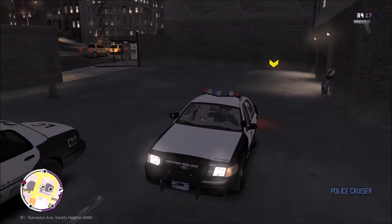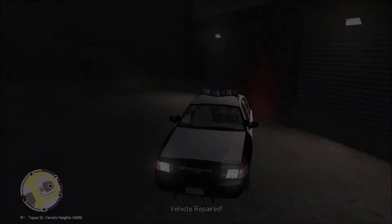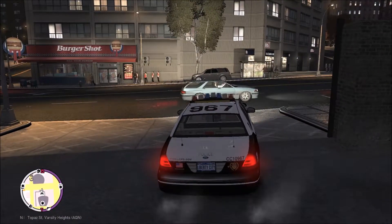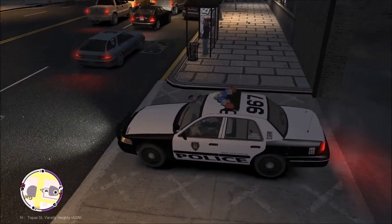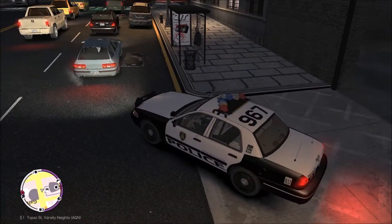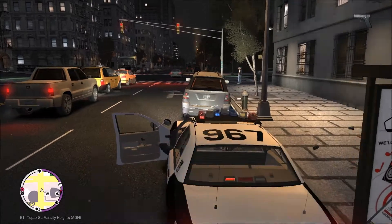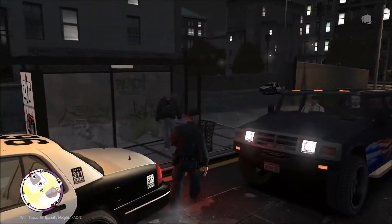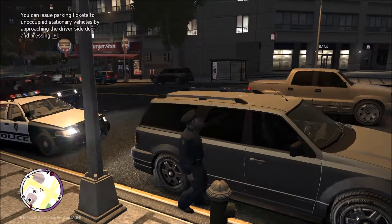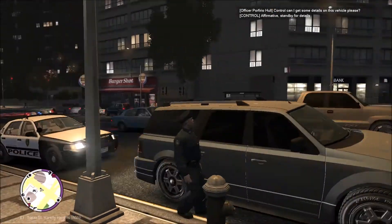We're going to get our vehicle repaired and get back out on patrol — get maybe a call-out before the end of our shift today. That was a long pursuit. Vehicle has been repaired — fantastic. 1529, go ahead and show me back 10-8. We've got a Land Stalker parked near the bus stop and by a fire hydrant. We're going to go ahead and get it towed after running its information. 1529, can I get a 1028 on a Land Stalker? Going to be East Topaz.